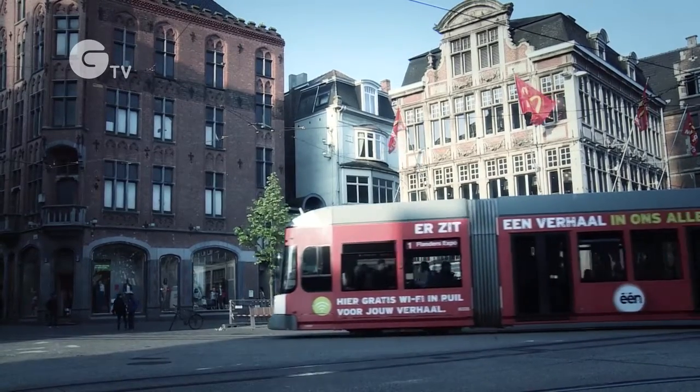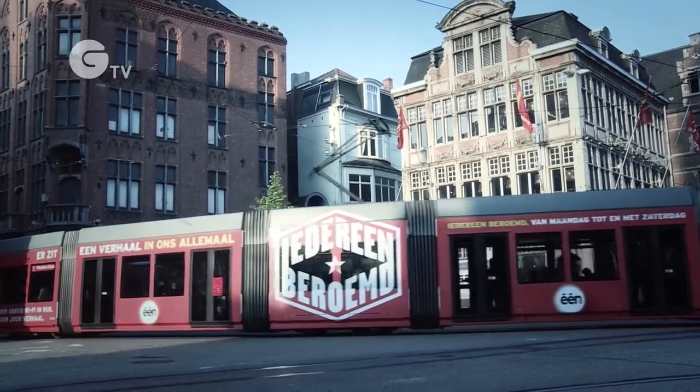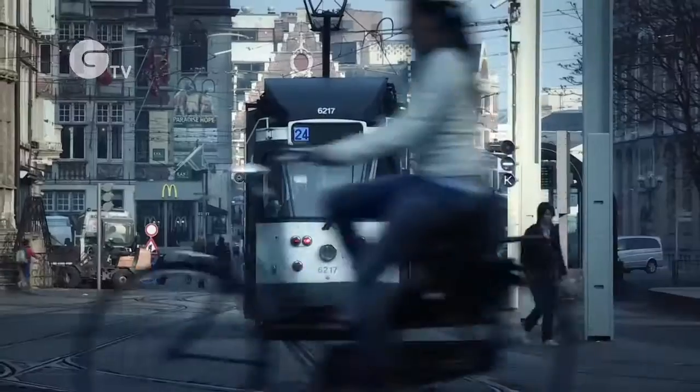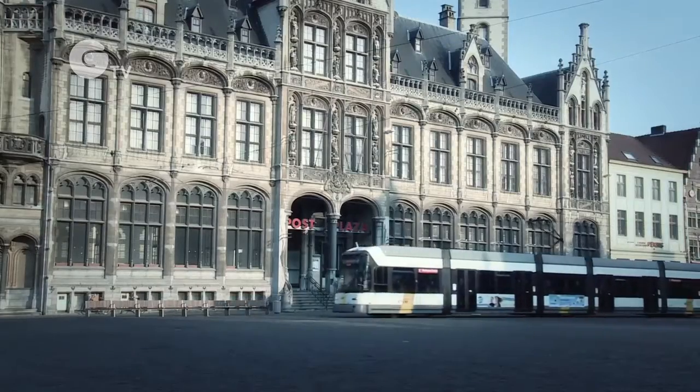Electric trams have efficient motors, but in winter it can cost transport companies more to keep the passengers warm than to move them. Belgian transport company Delaine has come up with a package of solutions to save energy and money on that heating bill.